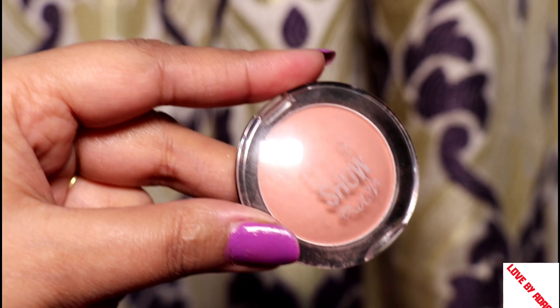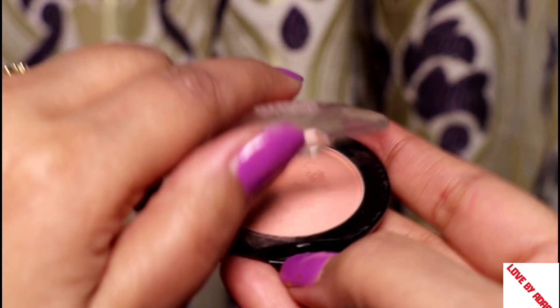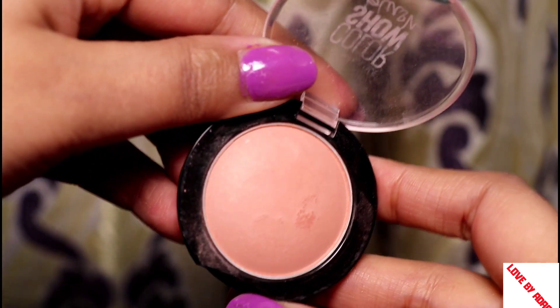My first makeup blush is the Maybelline eyeshadow and makeup blush — I use both of these together. It is a very nude and peachy shade. It is very travel friendly, has small packaging, and is easily carried in a purse or handbag. If you don't want a very heavy makeup look, you can try this. It is priced at 299 rupees and sometimes you can get it discounted to around 200 or 150.